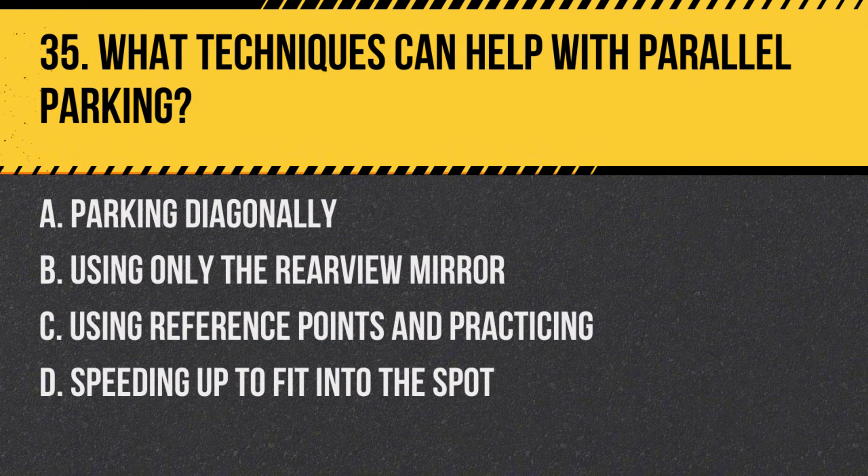Question 35: What techniques can help with parallel parking? a. Parking diagonally, b. Using only the rear view mirror, c. Using reference points and practicing, d. Speeding up to fit into the spot. Answer: c. Using reference points and practicing. Effective techniques and practice are key to mastering parallel parking.